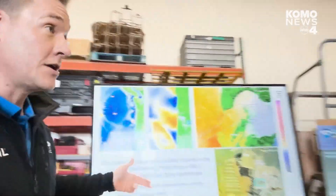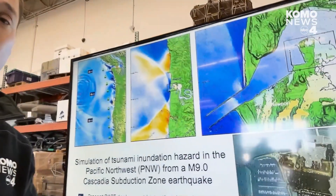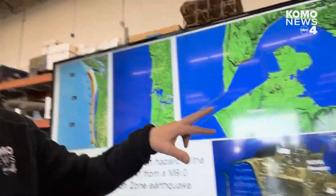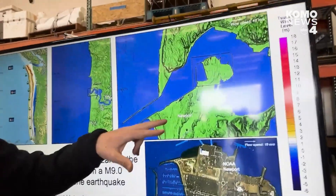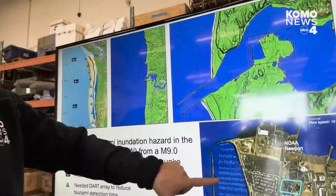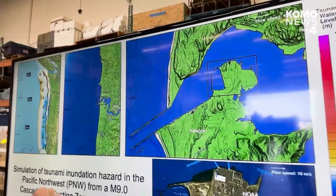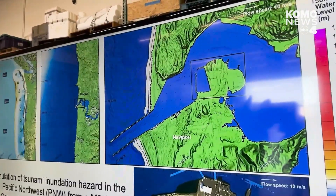The idea is to get more buoys closer to the coast to minimize warning time. The model also shows simulated effects of the tsunami wave hitting high-resolution coastal areas. This is Newport, Oregon, and as we play this, we can see how the tsunami wave impacts that area.